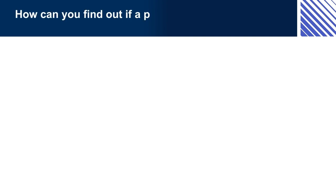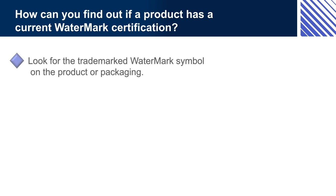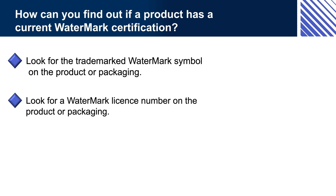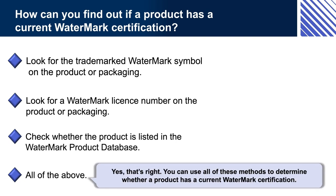How can you find out if a product has a current Watermark certification? Would you: (a) look for the trademark Watermark symbol on the product or packaging, (b) look for a Watermark licence number on the product or packaging, (c) check whether the product is listed in the Watermark Product Database, or (d) all of the above? If you selected (d), yes, that's right — you can use all of these methods to determine whether a product has a current Watermark certification.